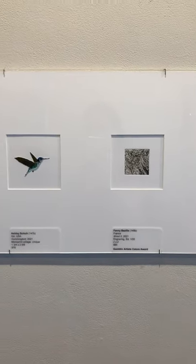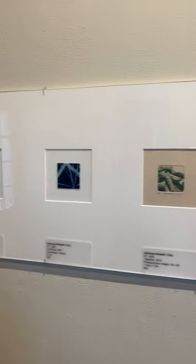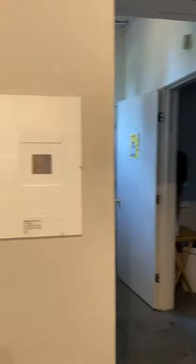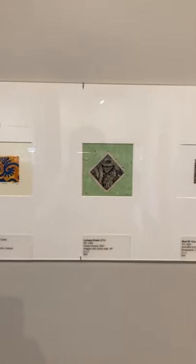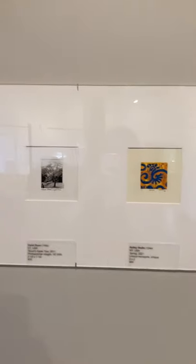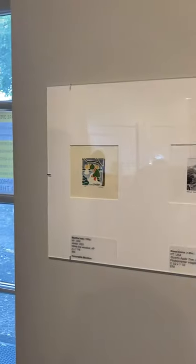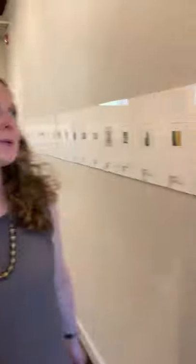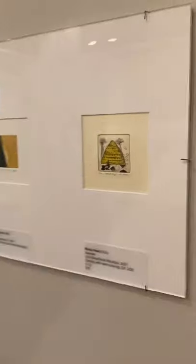Now you'll notice that these prints are rather small. The requirements for entry into the miniature print competition require that the artist's work measure a maximum of 4 inches square.